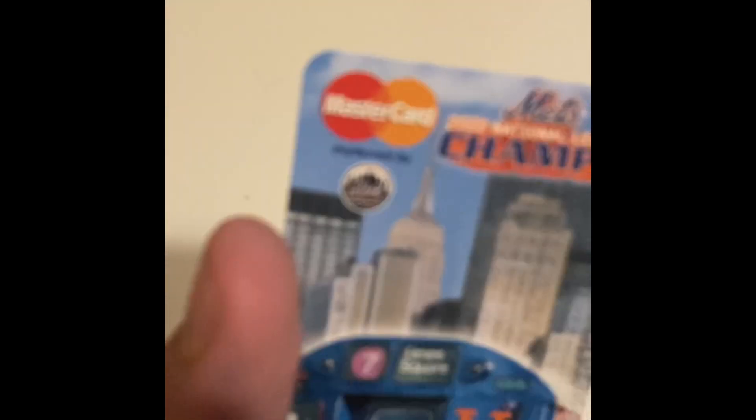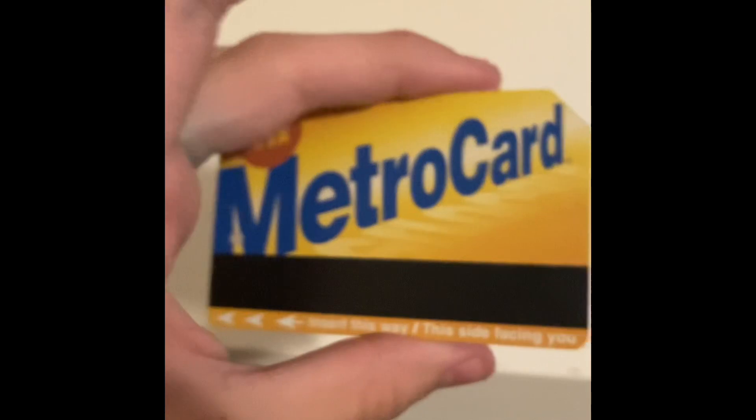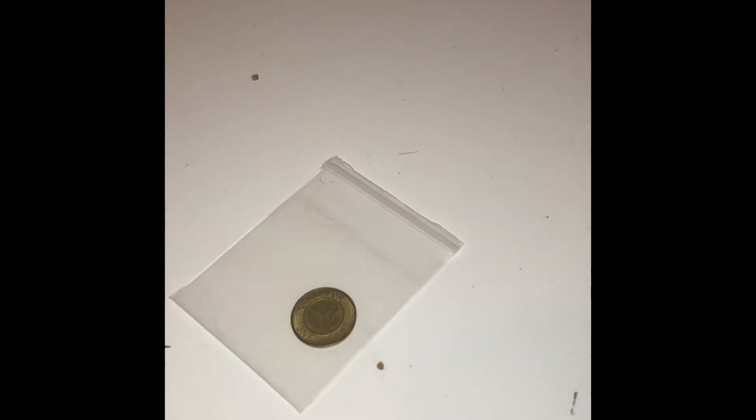It's a lot flatter than an Orca card. Wait — Mastercard sponsors this? Oh, that's cool. Yeah, Mastercard is cool. I hope to get some more. We will miss you.